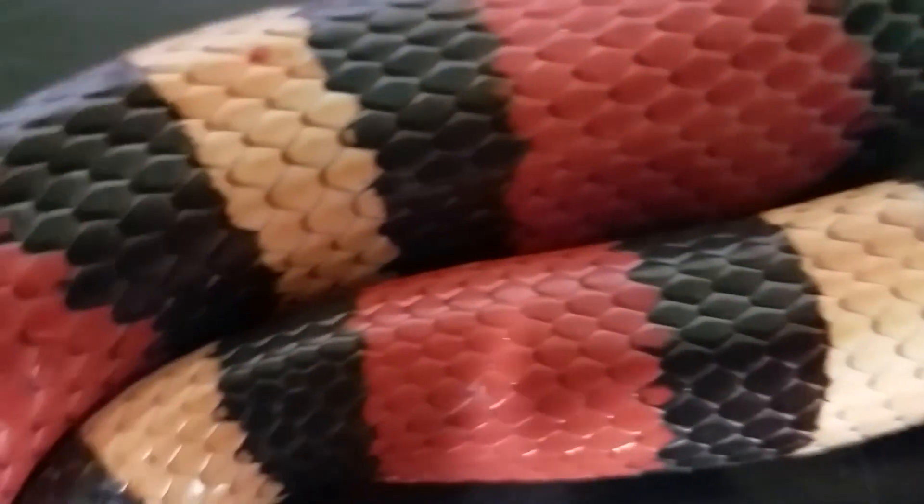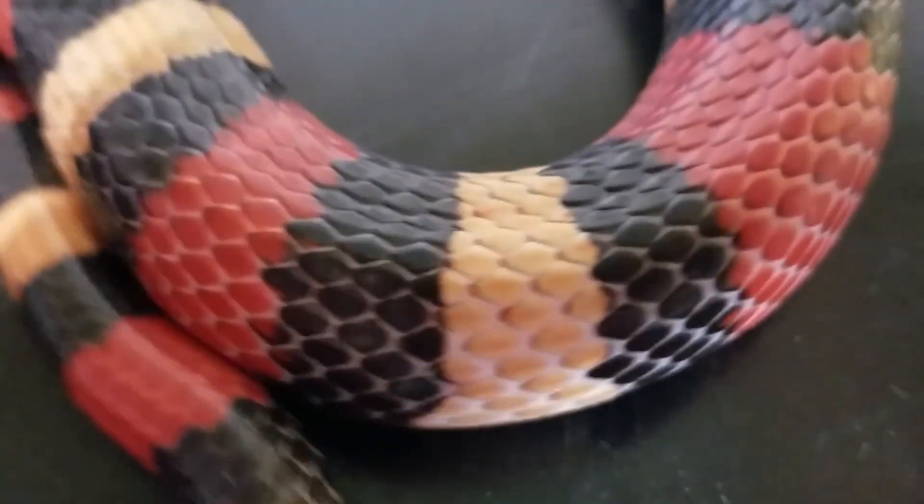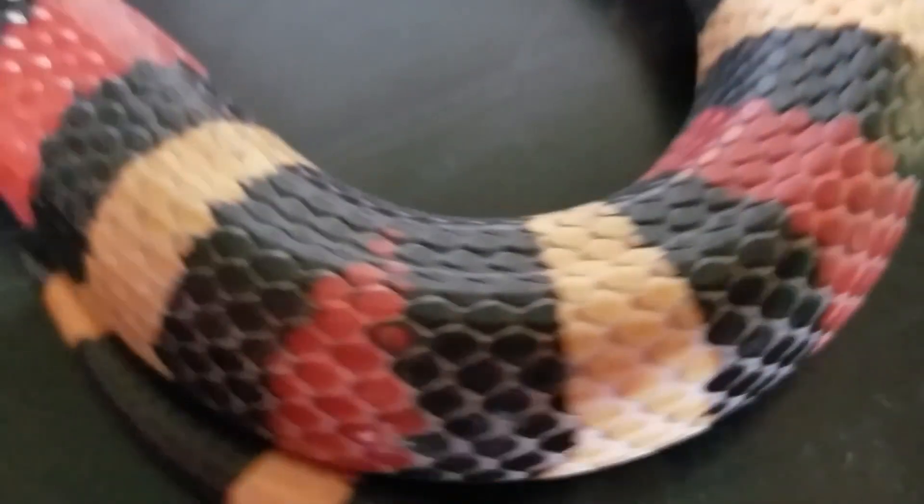Diet: Milk snakes are constrictors and primarily feed on small rodents such as mice, rats, and voles. They may also eat other small animals like lizards, birds, and frogs.